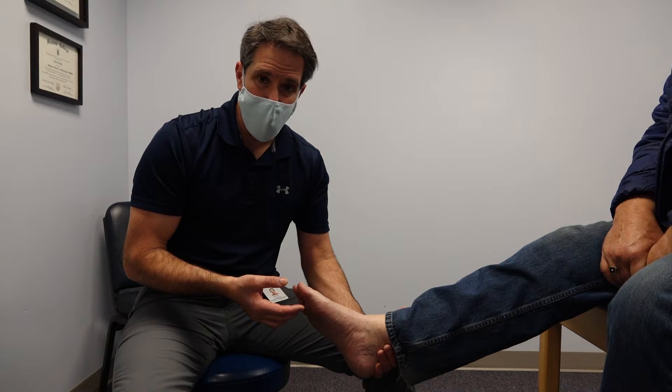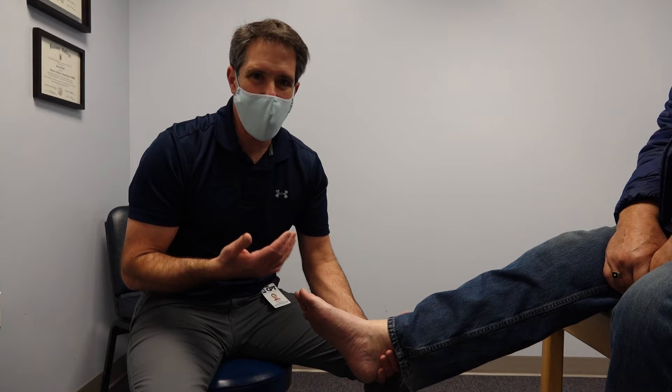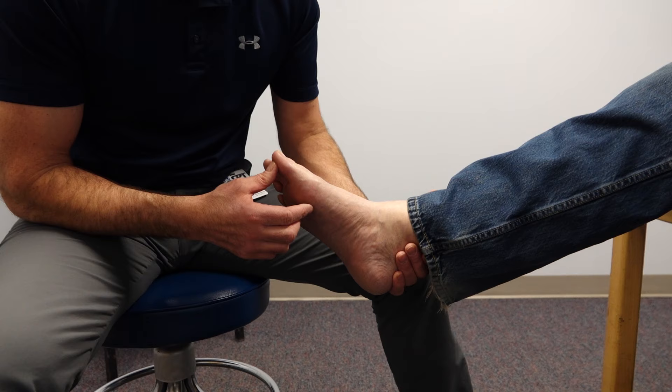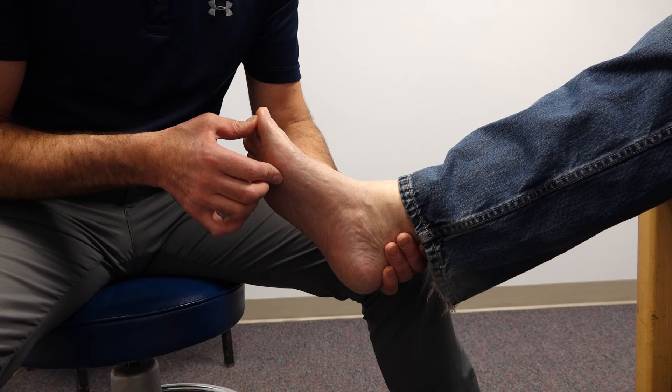jumped out of a vehicle regularly, which developed a lot of stiffness and tightness. If you take a look, you'll notice that when I try to push his big toe back, that's as far as I can get it. If I go a little bit more than that, it's very painful, and that is because